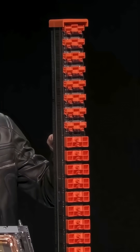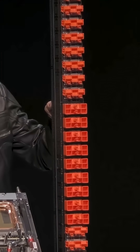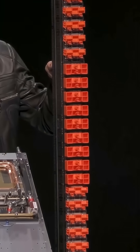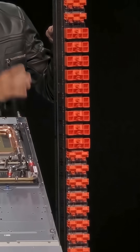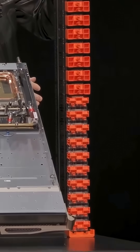pins matched, and it connects all 72 GPUs to all of the other 72 GPUs across this network called NVLink switch. 130 terabytes per second of bandwidth across the NVLink spine.